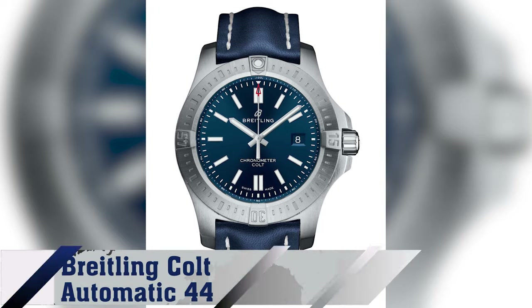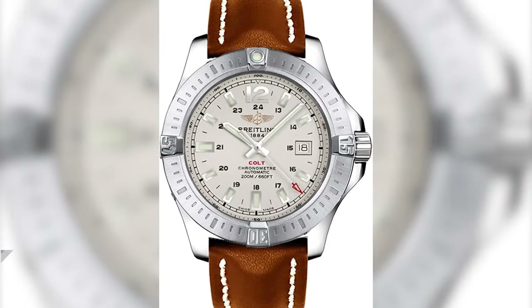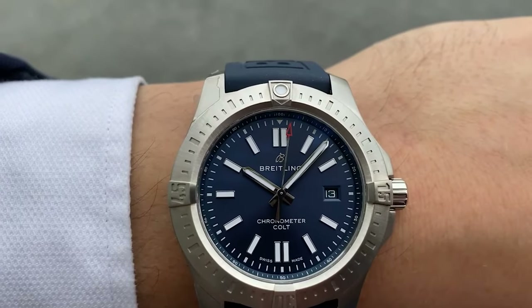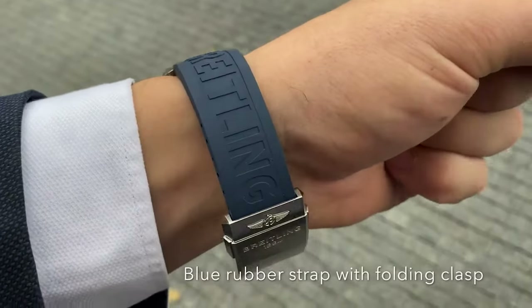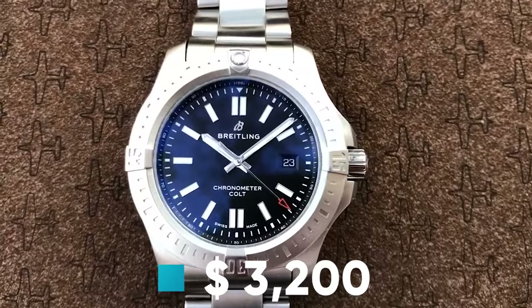Number 7: Brakeling Colt Automatic 44. At 44mm, this watch magnificently blends robustness, style, and functionality, offering a self-winding caliber and striking visual appeal with its sturdy build. Dive into the Brakeling world with this entry-level model for around $3,200.